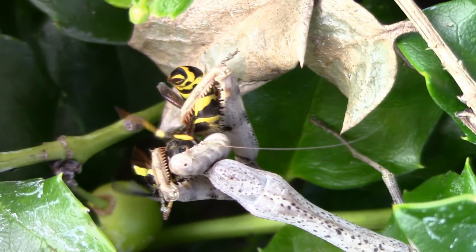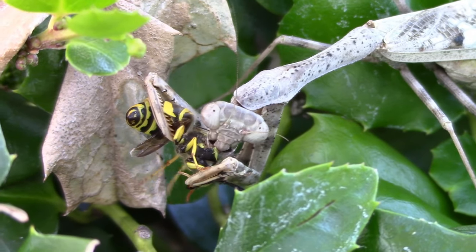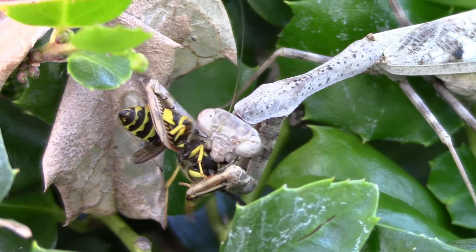One cool thing about praying mantises is that they have little hooks on their arms, so if you try picking them up they can bite you and stab you with their hooks.